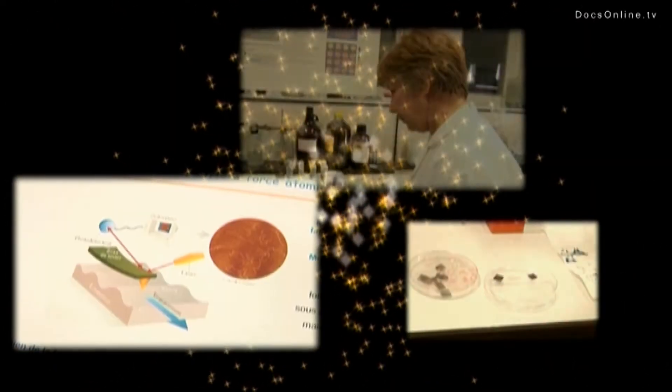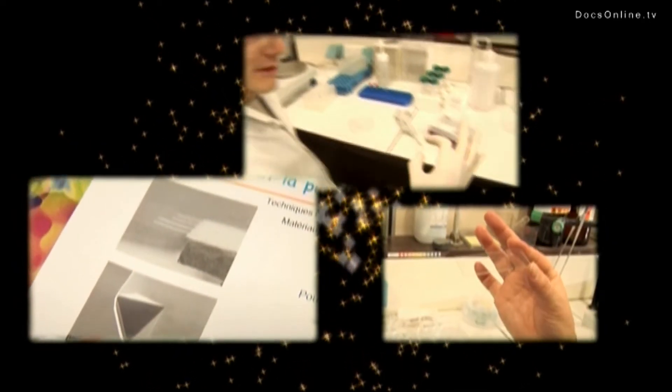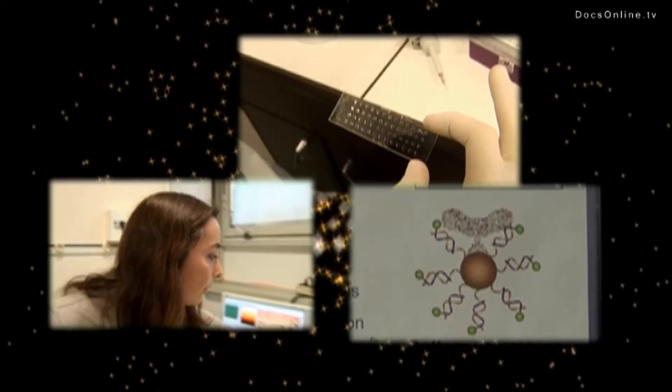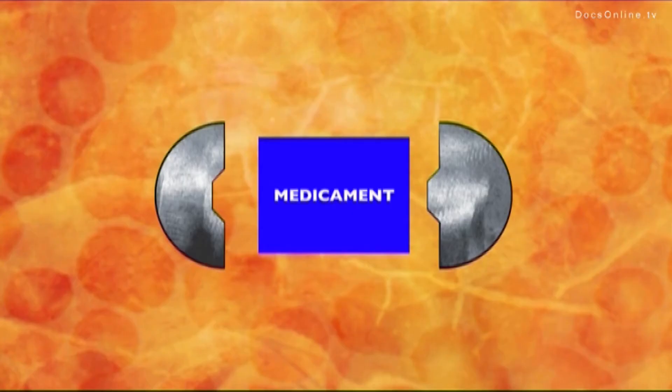So what are the probable applications for nanobiotechnologies? In reality, they are countless, as much from a diagnostic as from a therapeutic point of view. But some of them, like the vectorization of medicines, are very representative of the potential.